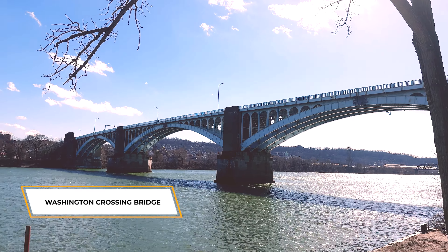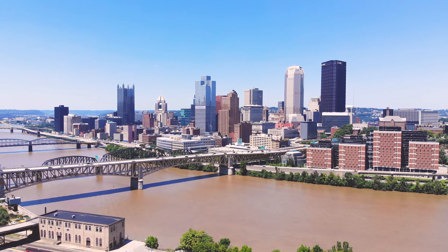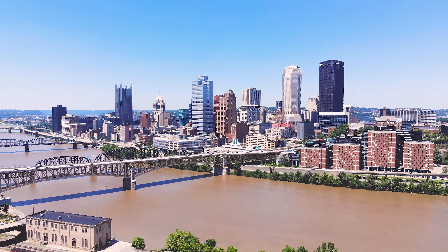Bridge number three is the Washington Crossing Bridge, also known as the 40th Street Bridge — one I cross all the time. This bridge got its name from the historical event when 21-year-old George Washington almost died while crossing the Allegheny River during his mission for Virginia's governor in 1753. One of the unique things you'll see when you drive across the 40th Street Bridge are the cast-iron seals representing the 13 original colonies.